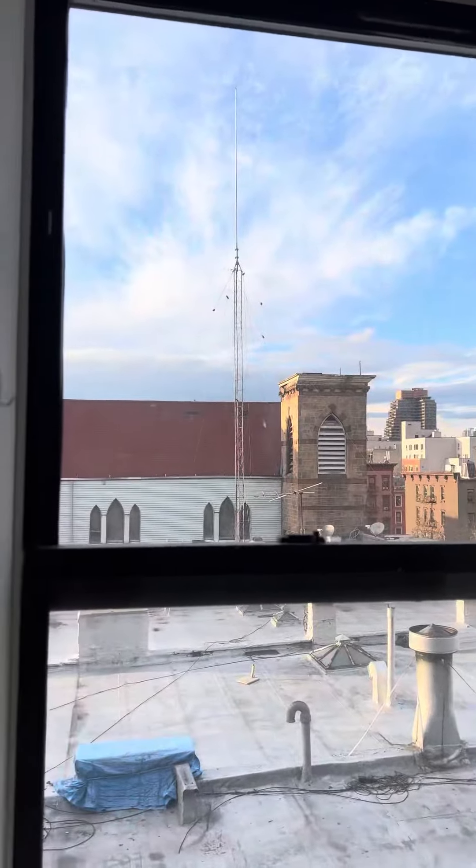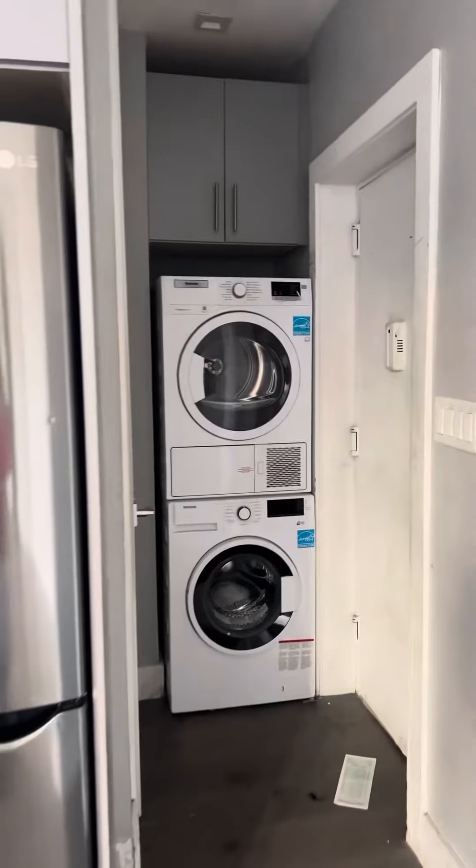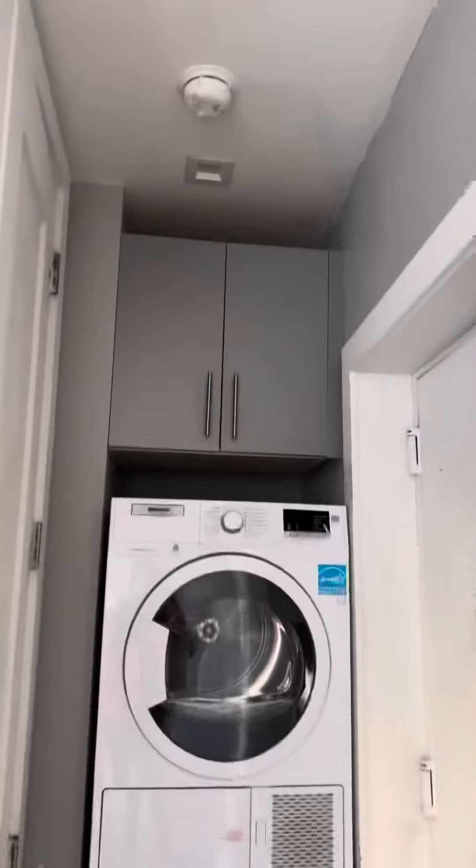Really nice views, great sunlight, tons of storage cabinets, and a stackable washer/dryer with storage above.